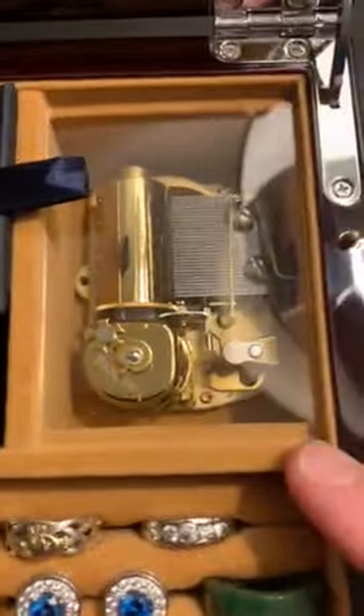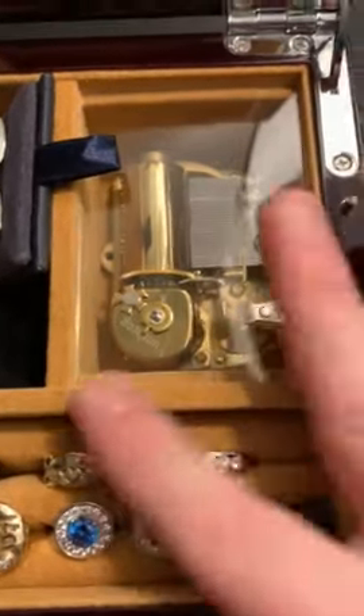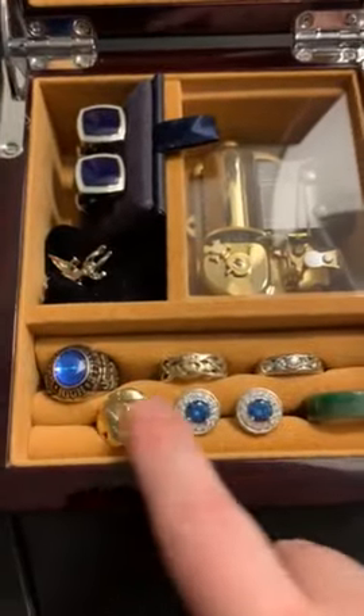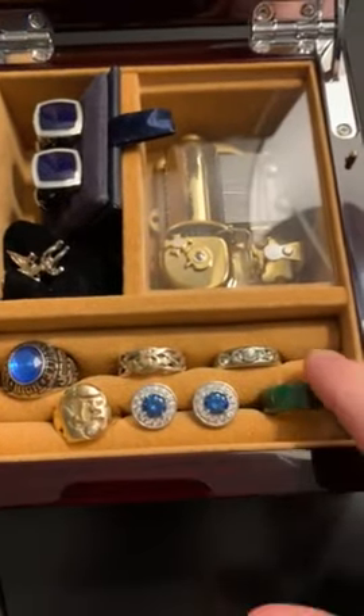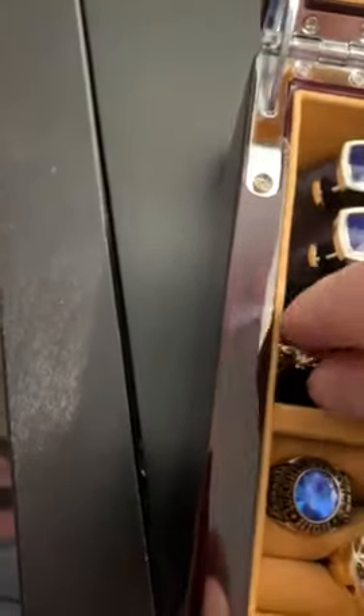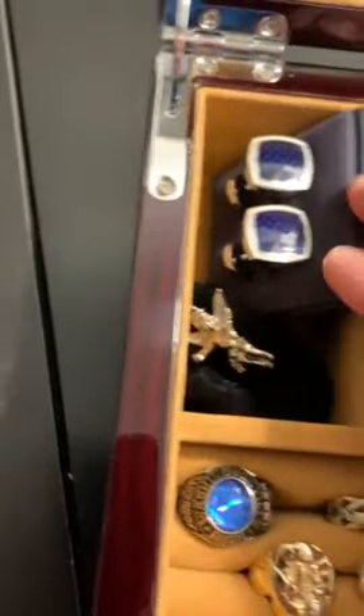It comes with a glass feature so you can watch the beautiful mechanism in brass and stainless steel. It nicely fits two rows of rings and cufflinks comfortably, and there's a little cubby to hold additional jewelry, bags, or small items to stow away.